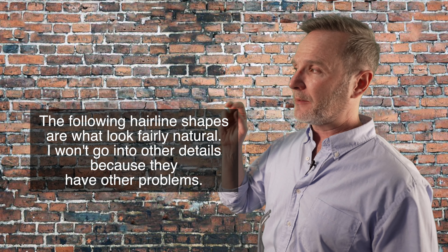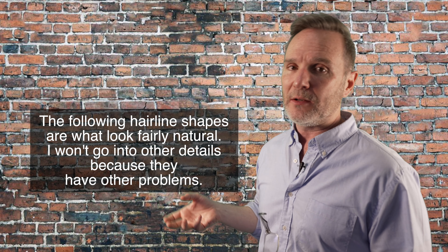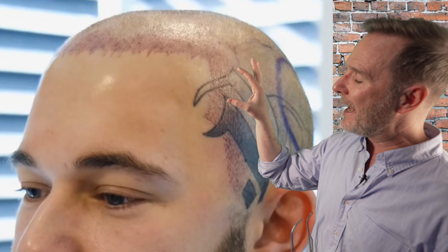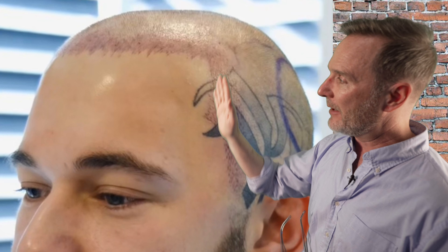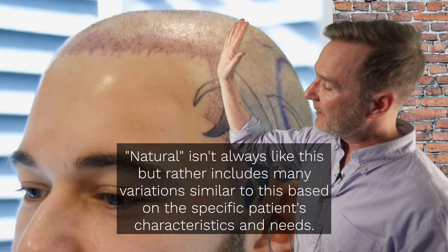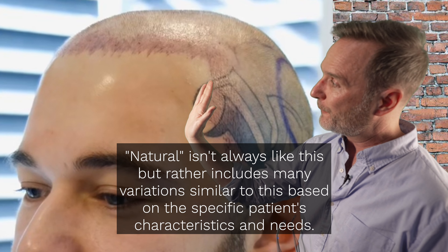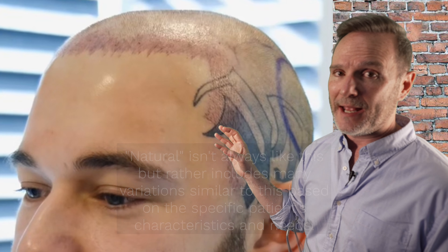I'm only talking about the shapes — not the refinement or the use of single hairs, none of that. It's only about natural-looking shapes, like this one, where you've got the angle where the hairline comes around, and then the side in the temple region comes down — either straight down with maybe a slight curvature at that juncture — and then it comes either straight down or forward into the temple point. That is what a natural hairline looks like.